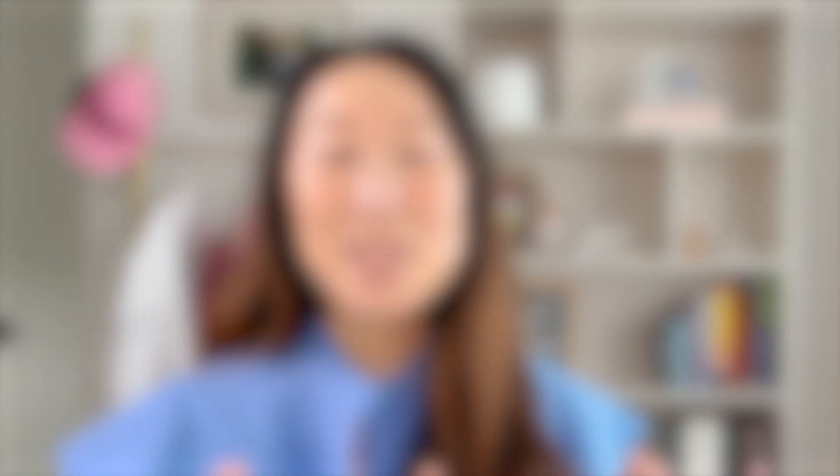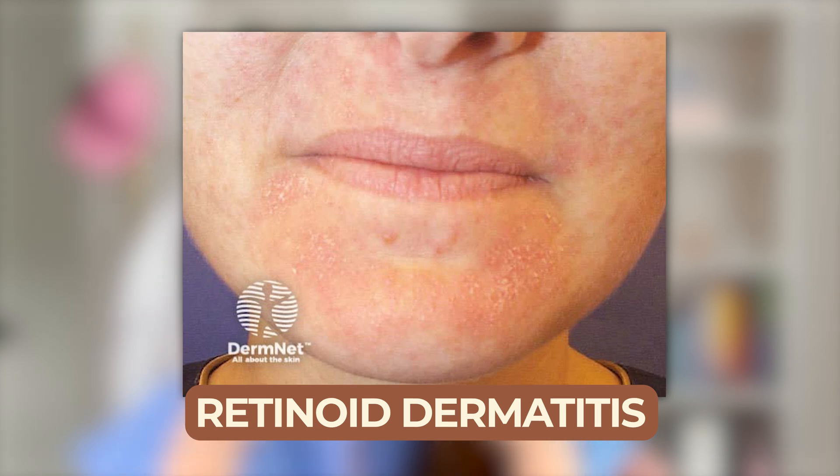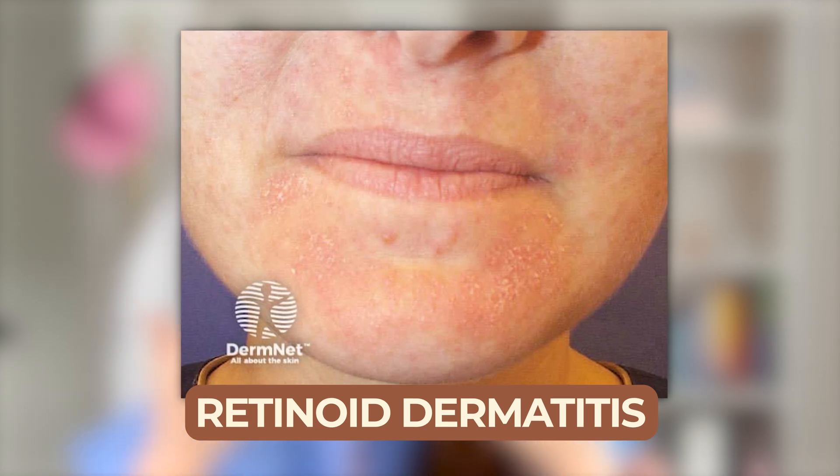Tretinoin is really our gold standard when it comes to using a retinoid, and that is a prescription. As wonderful as retinoids are, there are some side effects — most people undergo what's called retinoid dermatitis, where for six to eight weeks your skin is going to get pretty inflamed, irritated, peely, and red from your skin getting used to the retinoid.